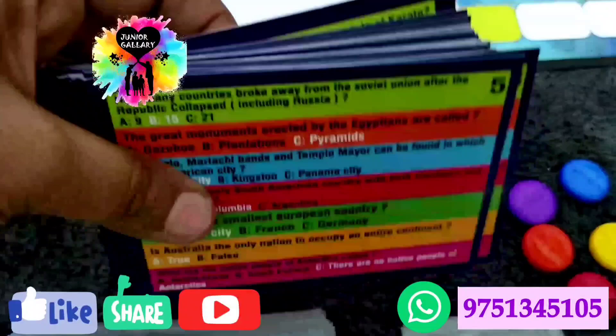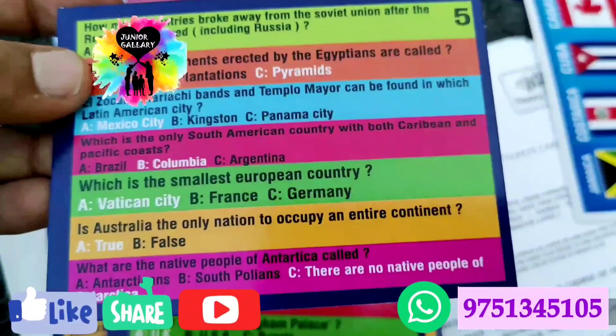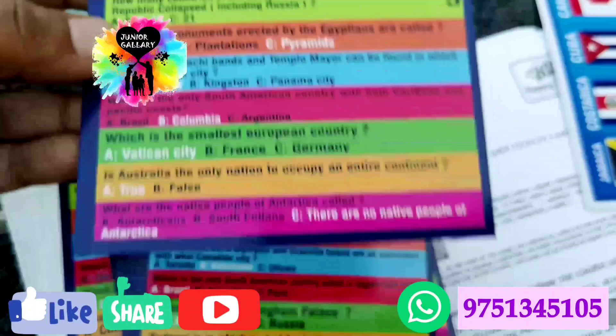There are 48 cards, each with seven strips. Light green is Asia, orange is Africa, blue is North America, red is South America, dark green is Europe, golden yellow is Australia, and pink/magenta is Antarctica. The question has to be asked on the continent indicated by the pointer. The correct answer is written in white color.